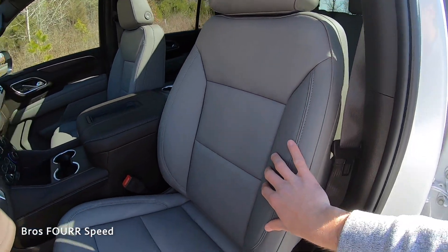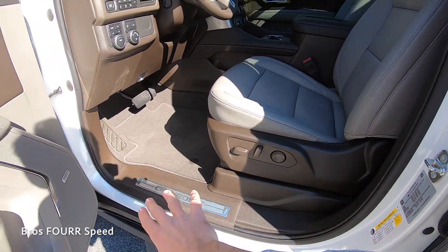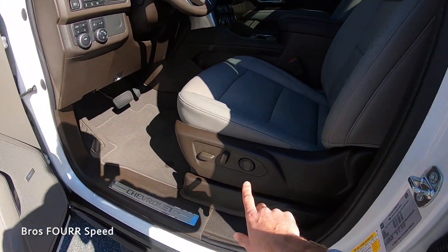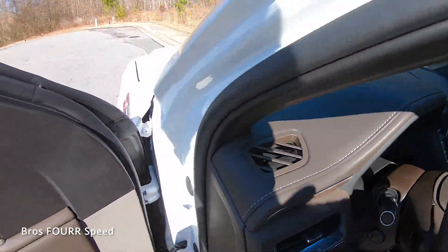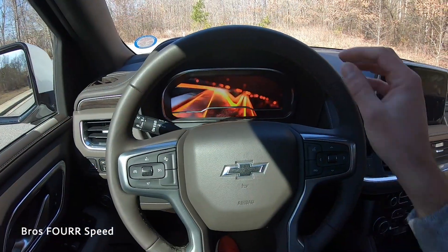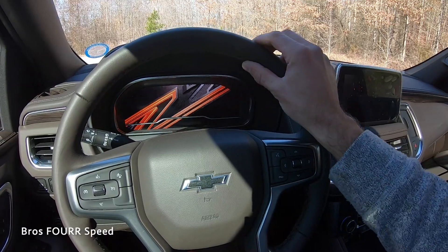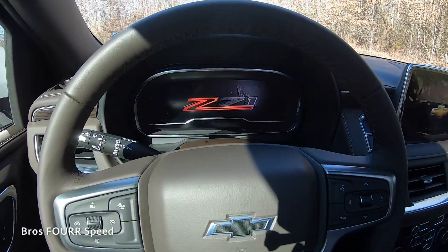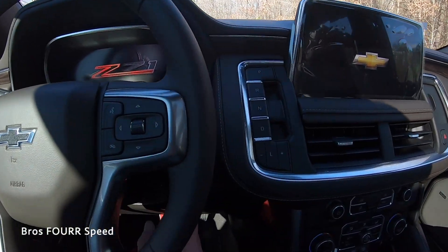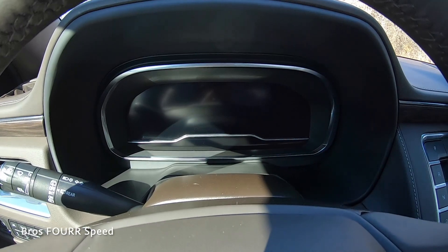The front seats feature really nice leather with bolsters and stitching running down both sides. The base is a contrasting color, giving a two-tone design. These are power seats with full controls. The steering wheel is covered in leather with brown stitching, giving a really nice look against the exterior white. The engine start/stop button is on the right side — with your foot on the brake, you can bring this V8 to life.